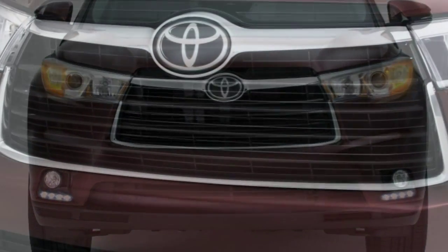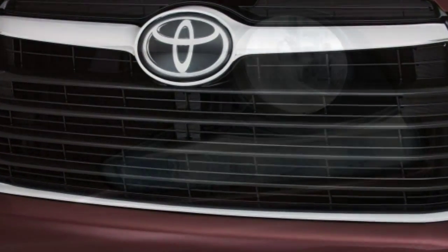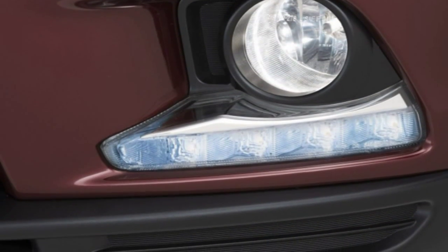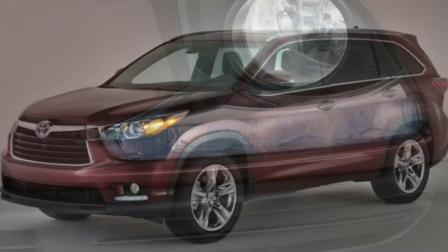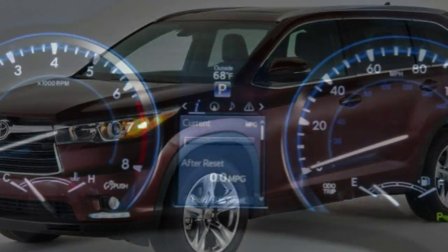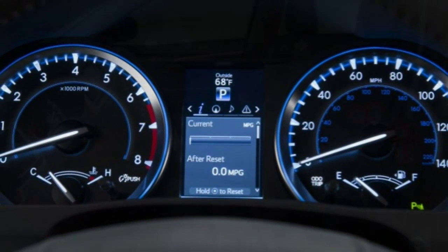It's back after a thorough redesign last year and better than ever. The 2015 Toyota Highlander, now in its third generation, is a top contender in this family-friendly crossover SUV segment. Tossing out minivans and V8-powered behemoths, the Highlander is likely the sweet spot for most.